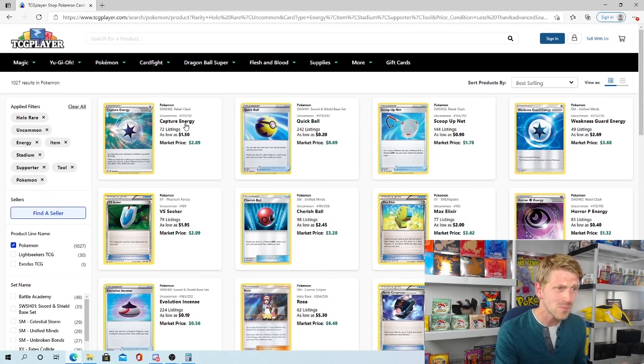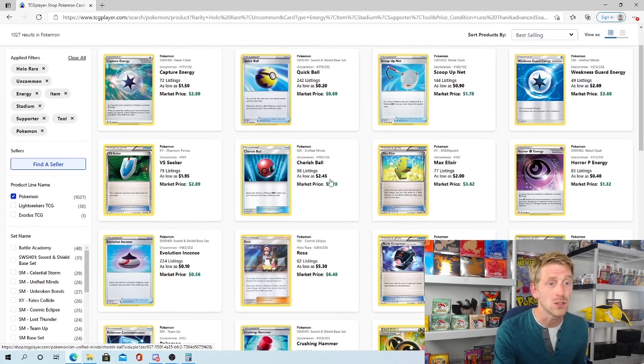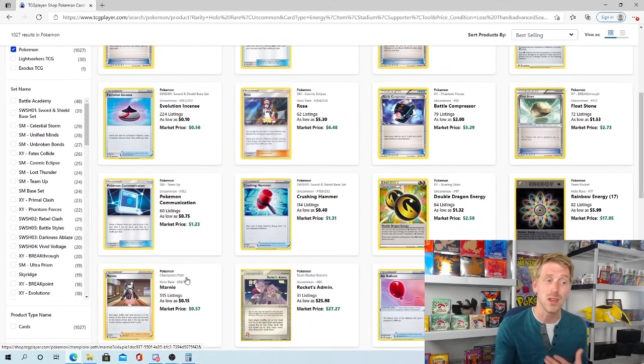Once you hit search sorted by best-selling, you can see right away this is narrowing down cards that a lot of you probably have in bulk — especially if you're a collector who doesn't focus a lot on trainers and doesn't realize they have value. Capture Energy from Rebel Clash is selling anywhere from $1.50 to a market price of $2.89, so you're probably looking at $2.50 on any given day — and you probably have quite a few of those. Weakness Guard Energy is selling for right around $3. Cherish Ball has really started to climb and is now a $2.50 to $3 card. And Pokemon Communication, though mass printed and once down to $0.10–$0.15, is now closer to that dollar mark — and those dollars add up over time.